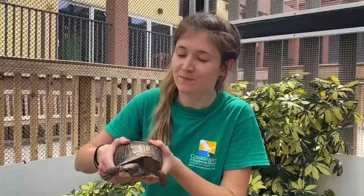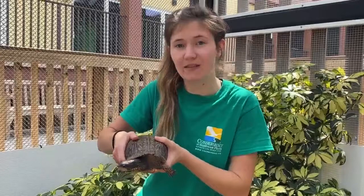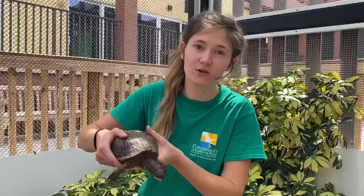He is a full-grown box turtle. They tend to grow between 12 and 17 centimeters. Something else that they like to do in the wild is actually bury themselves in things like pine needles or leaves in order to cool off but also to protect them from predators.